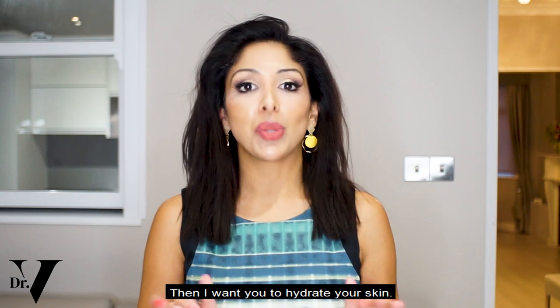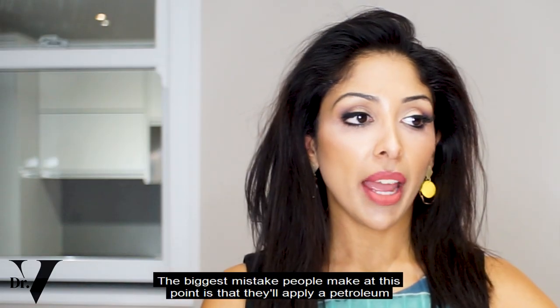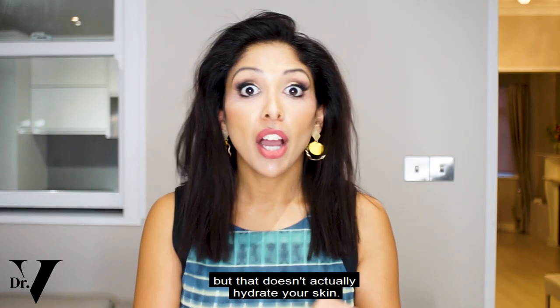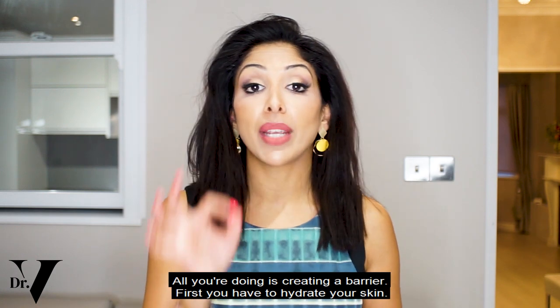Then I want you to hydrate your skin. The biggest mistake people make at this point is that they'll apply a petroleum jelly or some sort of occlusive, but that doesn't actually hydrate your skin. All you're doing is creating a barrier. First you have to hydrate your skin.